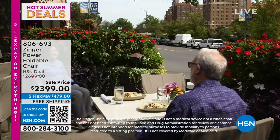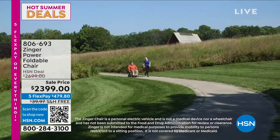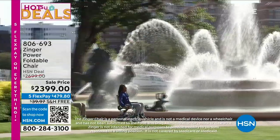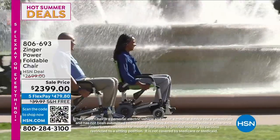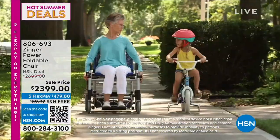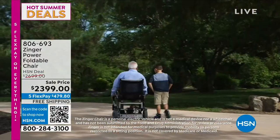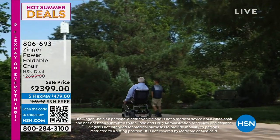It has three speeds, it is lightweight — it only weighs about 47 pounds. Today we're doing something incredible. This machine is normally $2,699. We've taken a $300 discount, and we do have it on our best flexible payment plan of $479 and change. You have five months to pay off something that you could use every single day.